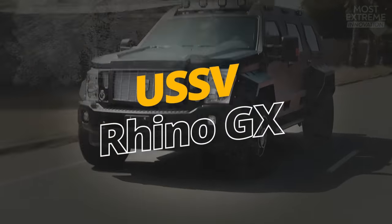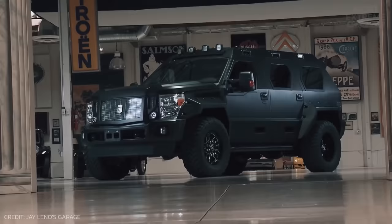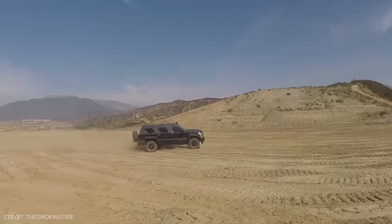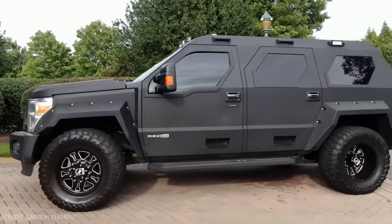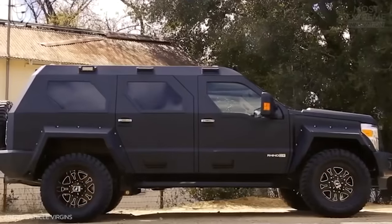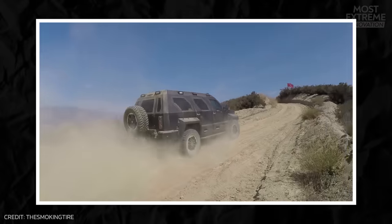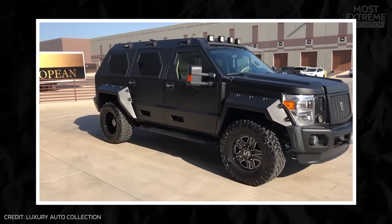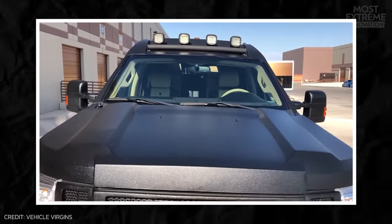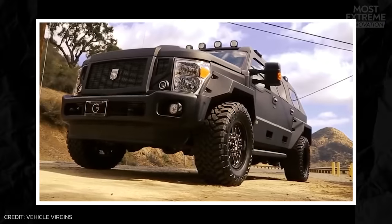Built by U.S. Specialty Vehicles, based in California, the Rhino GX is one of the most secure vehicles that offers B6-level gunfire resistance. With an aggressive design featuring a boxy silhouette and bold lines, it's built on a heavy-duty Ford F450 chassis and can tackle the most challenging landscapes. The steel body panels and composite fenders and bumpers ensure durability and protection, and it exudes confidence with its massive grille and high ground clearance.